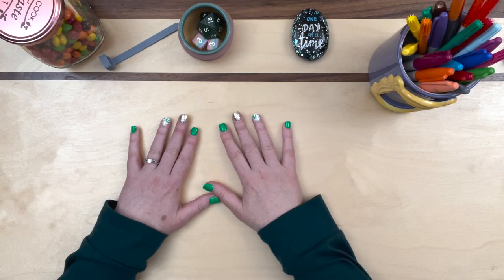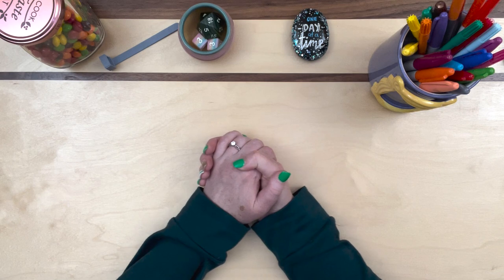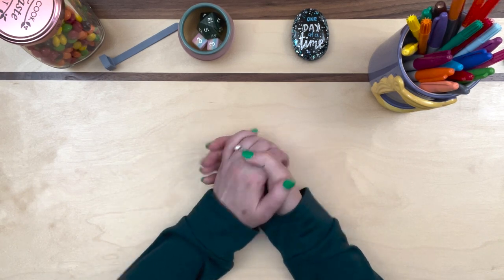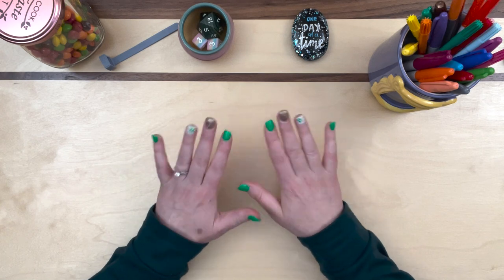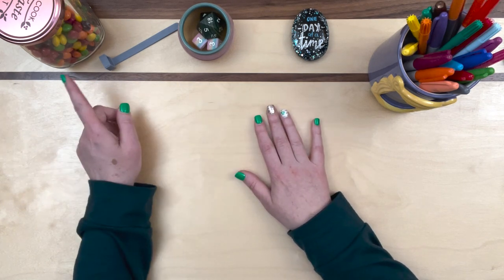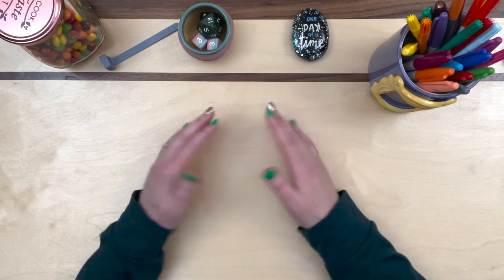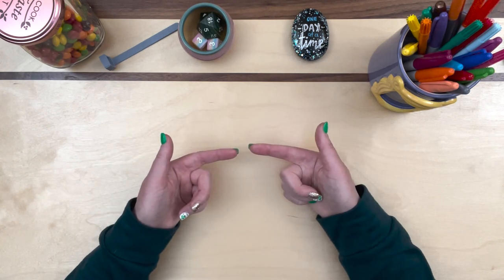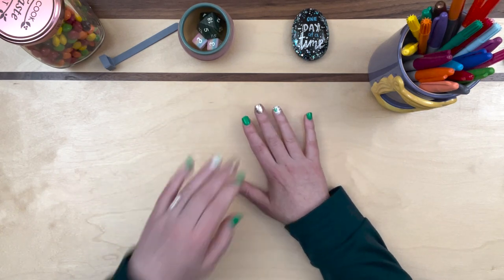Hello everyone! Welcome to Busy Lizzy's Budget. Thank you so much for being here with me today for this savings challenge video. We're going to have a video jam-packed with all kinds of stuff — new challenges, including the Skittles challenge. We're going to see if we can finish some challenges, and there's going to be a bunch of random stuff in here today, so I hope you enjoy.